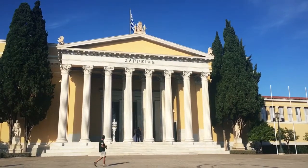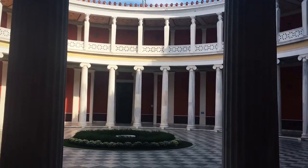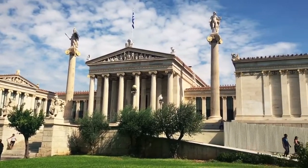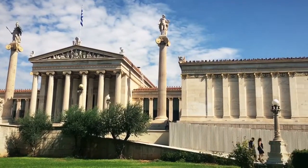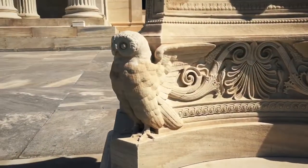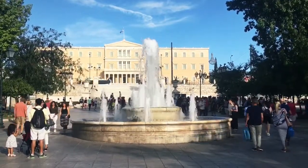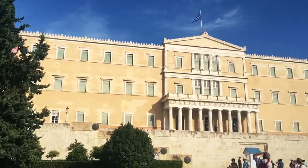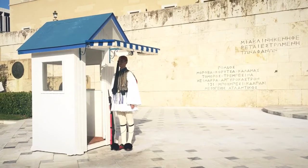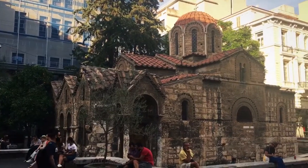This building is called Zappeion, and this is what the center of it looks like. That's some very nice architecture. It's an owl. Now here's a nice fountain. This is the Greek Parliament building. They definitely wear a unique uniform. This church is called Cap Nicaria.